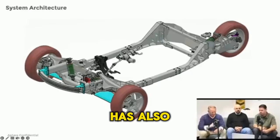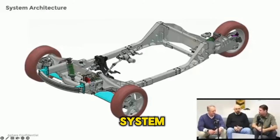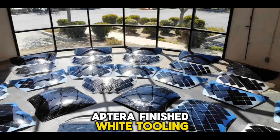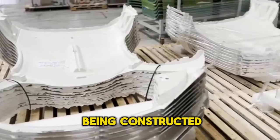Aptera's performance has also been significantly enhanced with the addition of a twin-link suspension system, in place of the previous single-sided swingarm suspension. Additionally, Aptera finished white-tooling its body for the betas, and pieces are already being constructed.